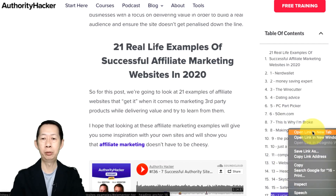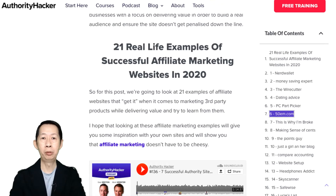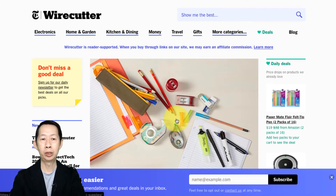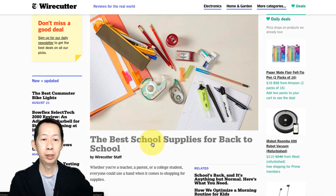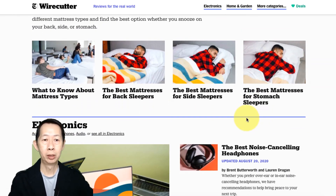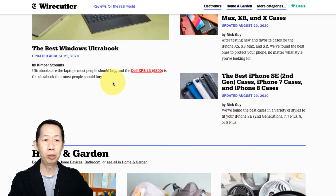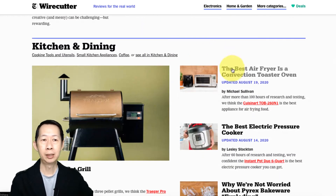Let's open up a few. For example, Wirecutter — it's basically selling electronics, home and garden, kitchen, dining, money, travel, and basically everything. Now what I want you to see is that they are writing 'the best cool supplies,' 'best mattress,' 'best mattress for back sleeper,' 'for side sleeper,' 'the best windows.' Do you see a trend? Everything is 'the best.'